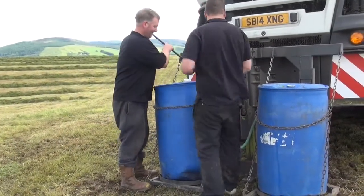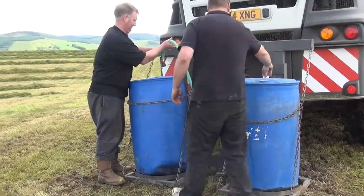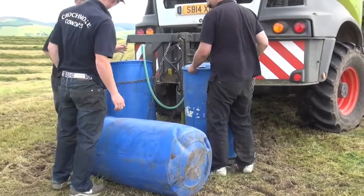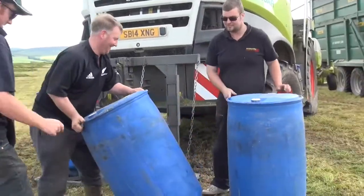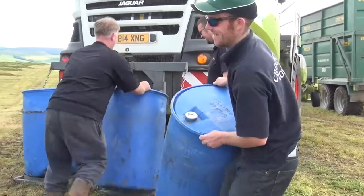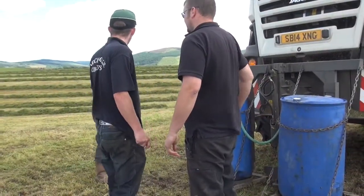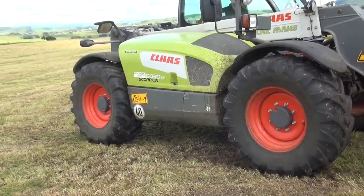Here we are, rolling the barrel. Teamwork — that's what you want, teamwork. So this is the team here: SP-14 XNG, Scorpion 60-30CV.